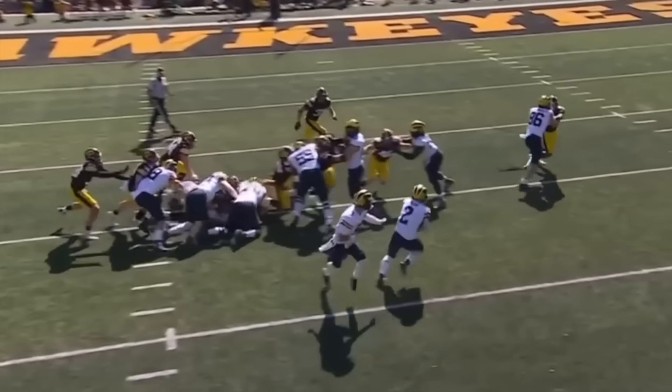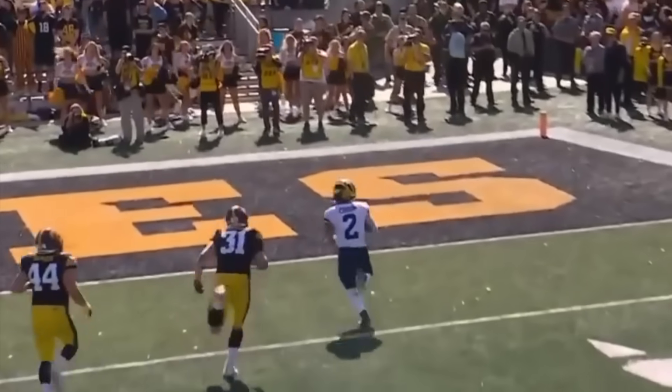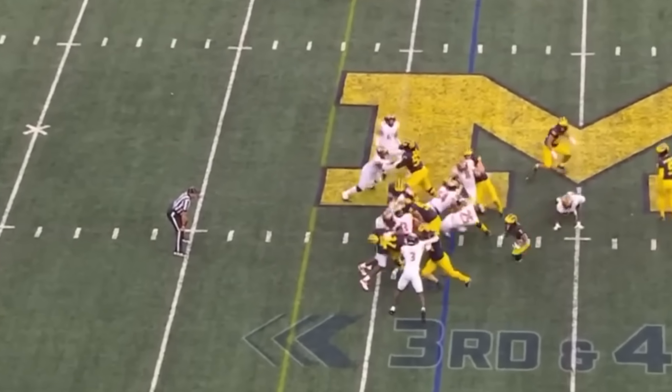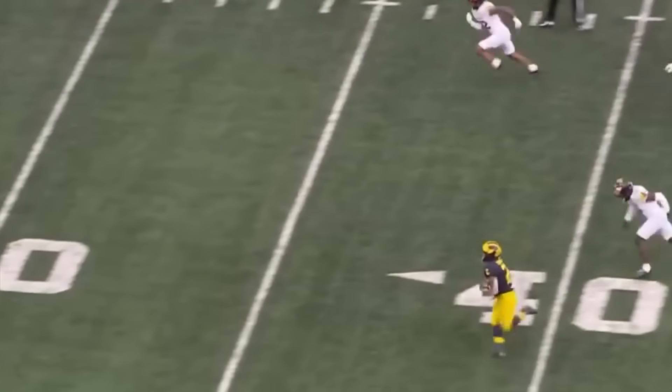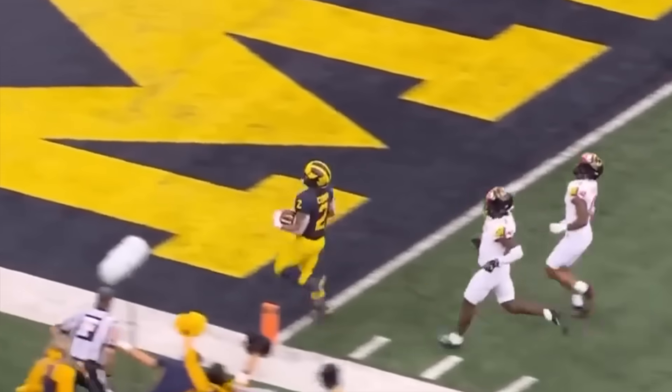He can hit you. McCarthy gives it to Corum. Hits the edge. Corum down the sideline. Blake Corum does it again.